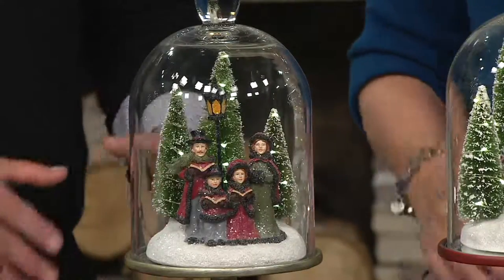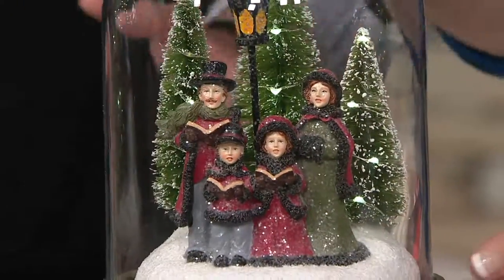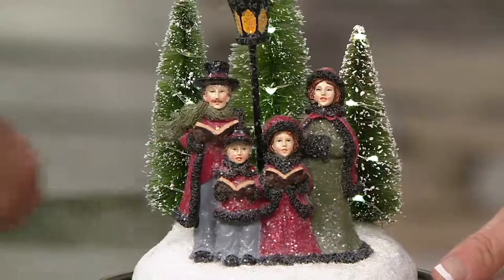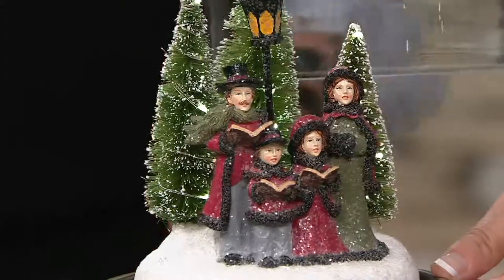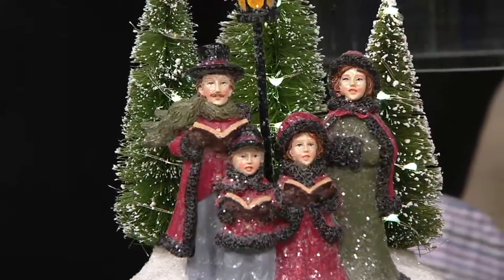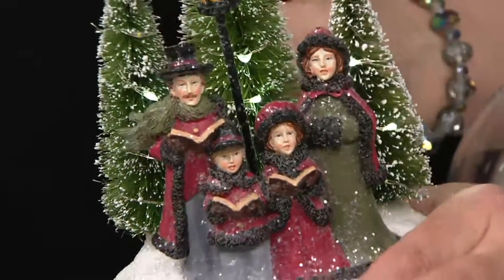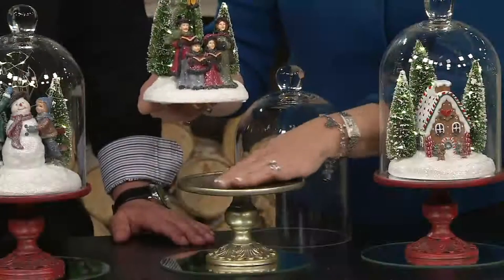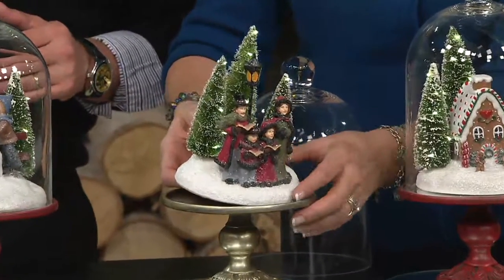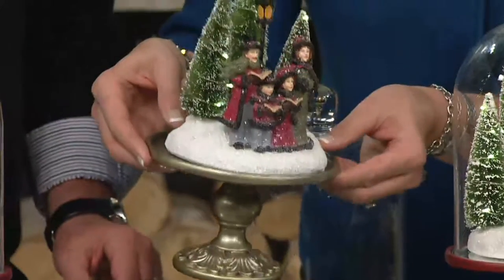These become little microcosms — they are villages within themselves, and they're adorable. They're beautiful. They're heirloom quality. I'll raise that glass dome so there's nothing between the camera lens and this lovely scene of mom and dad and those children caroling amongst the trees and the little lamppost. These are four pieces — the glass dome is one, the beautiful scene is two, and it will arrive with a mirrored base and a gorgeous pedestal base.